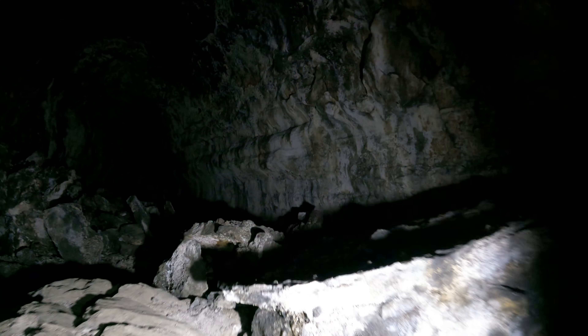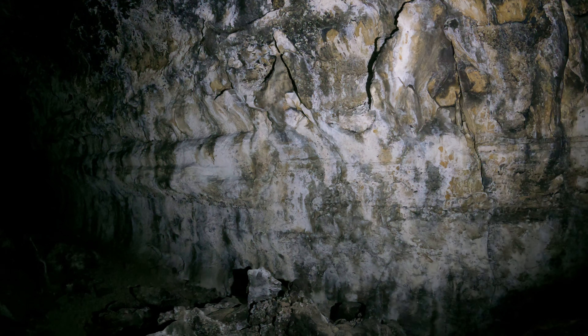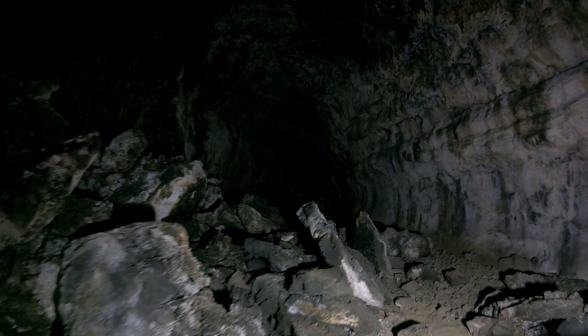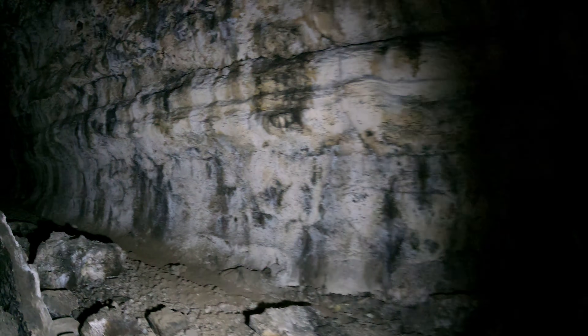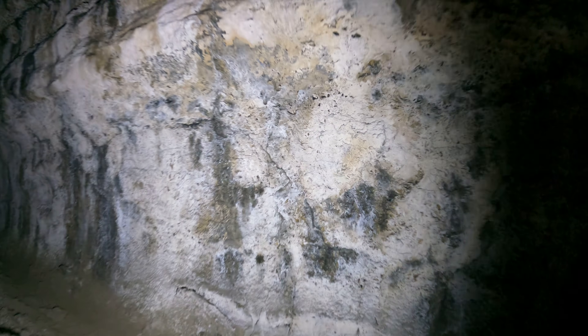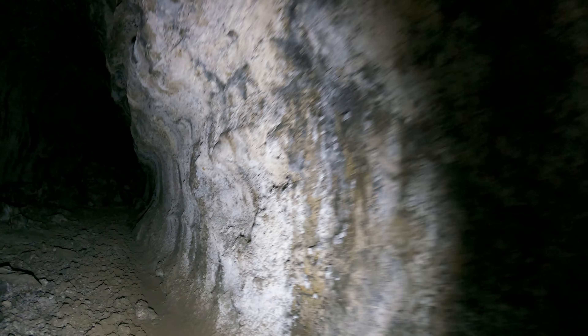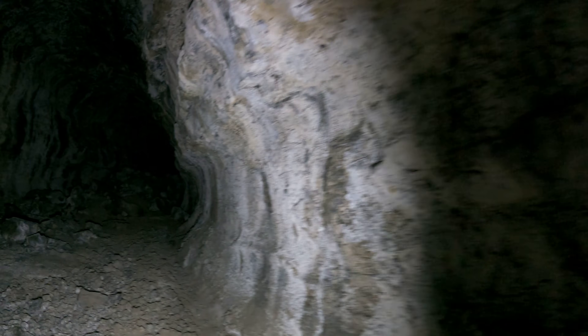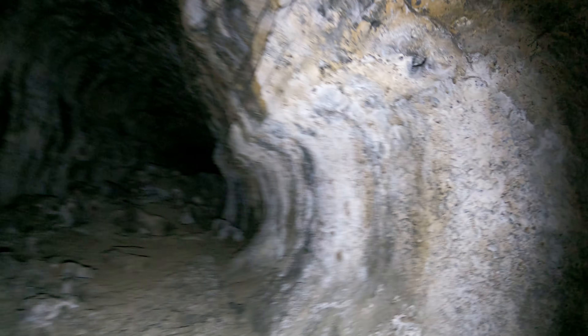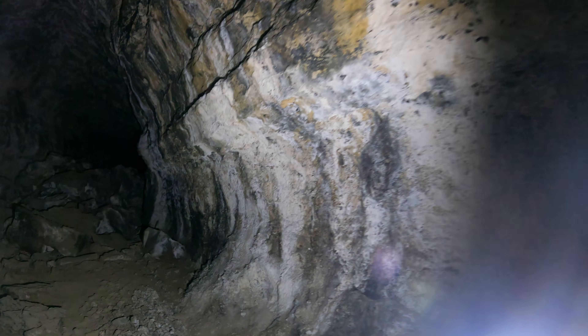If it wasn't such a hard cave I'd say maybe once every Saturday on winter weekends they could do a guided tour, but this cave is just too hard for that. If I owned it privately and ran it as a park for profit, I would definitely remove a lot of the loose rocks that make it hard, and I would definitely charge. I'd offer guided tours — not sure if I'd allow unguided tours or not.